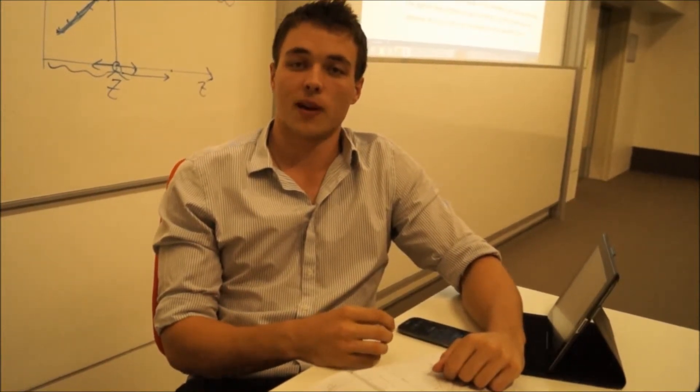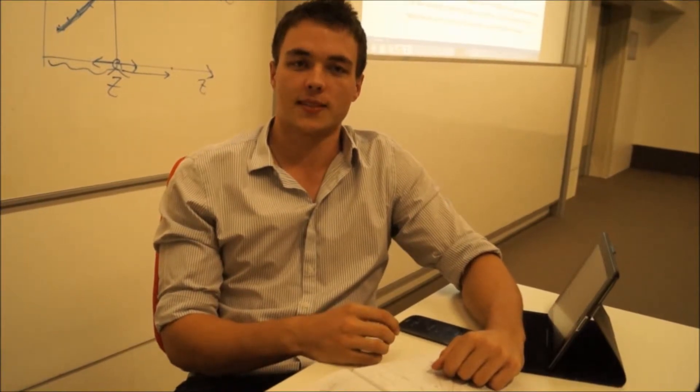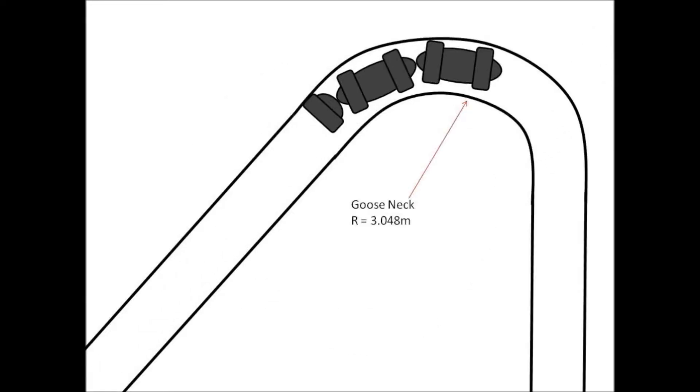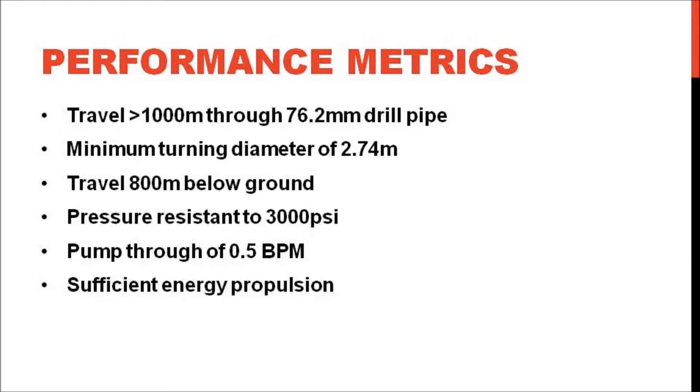Our goal is to produce detailed plans for a torpedo that can deliver a valve to a seat within a drill pipe, supported by accurate modelling and detailed analysis. If the project is feasible, a prototype will be built and tested through Origin Energy and Savannah Energy Services. In order to meet the client's specific objectives, the design must be able to travel a minimum distance of 1000 metres through a drill pipe with an internal diameter of 76.2 millimetres. This will also include navigating a curve of 2.74 metres minimum diameter and travelling a maximum of 800 metres below the earth's surface to the check valve seat. It must resist external pressure of 3000 psi and resist pump-through of 0.5 barrels per minute or 0.0013 m³ per second without failure. The power source must be adequate to provide the propulsion system with the energy required to reach the seat and deliver sufficient force to lock the valve if required.